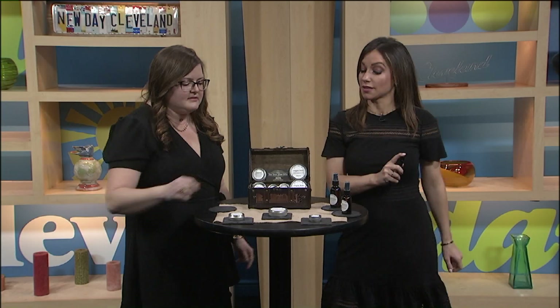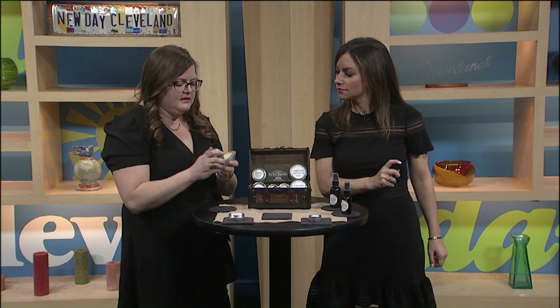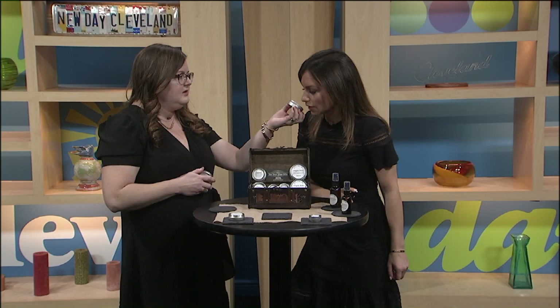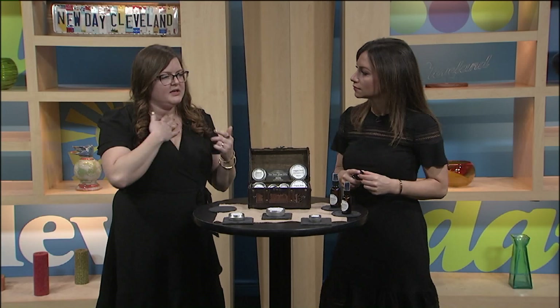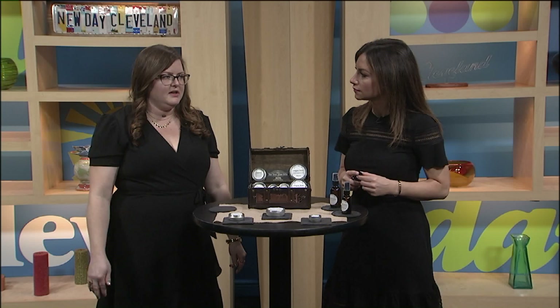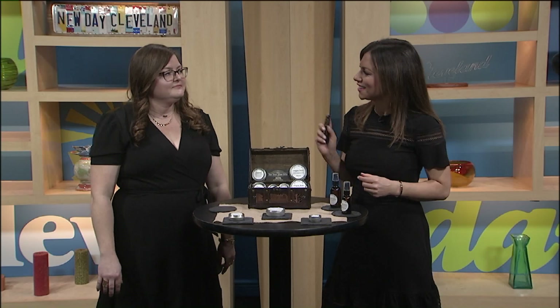Vapor rub is awesome — I want to smell this. It has eucalyptus, peppermint, and lavender, giving you the feel of almost declogging your sinuses. These winter months are the perfect time to use a product like this. If you're sick, just put it on your chest and on the bottoms of your feet and throw some socks on.